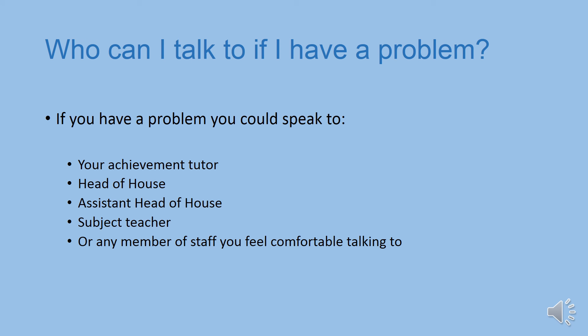If you have a problem or are unhappy about something, the first person to speak to is either your achievement tutor, your head of house, or assistant head of house. They'll be able to help you with any issues, problems or worries you might have. If you're struggling with classwork or independent study, it's best to speak to that subject teacher as soon as possible. If you're struggling with an independent study task, don't leave speaking to your teacher until the deadline — see them in advance so that you can get it done on time.